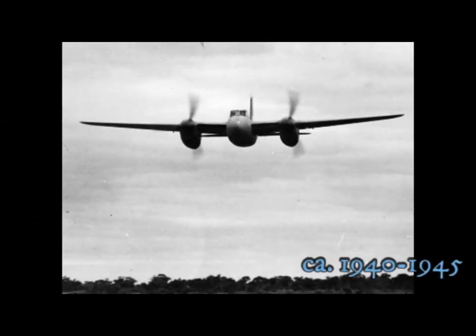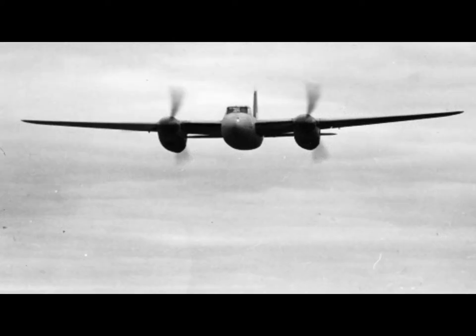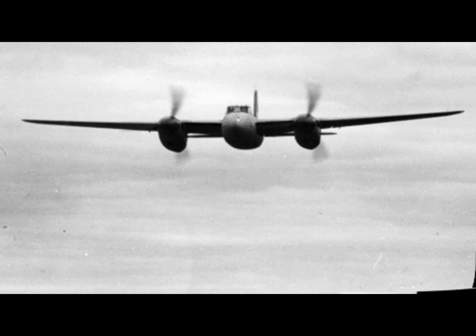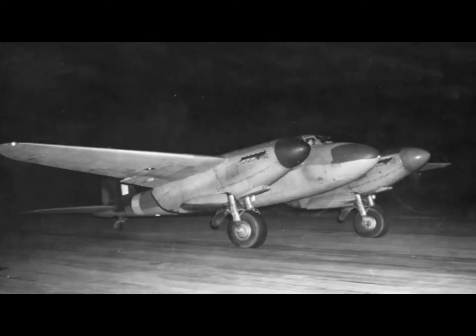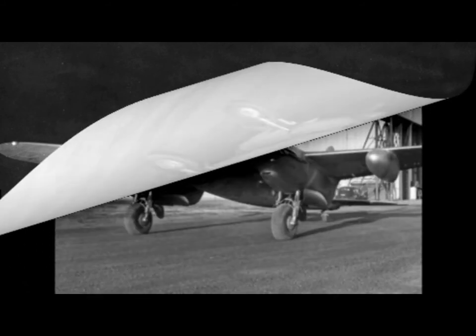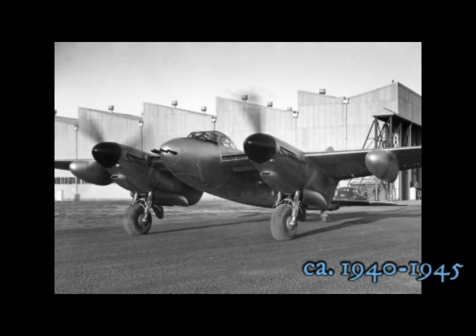The de Havilland Mosquito, shown from multiple angles, taxiing out to the runway.